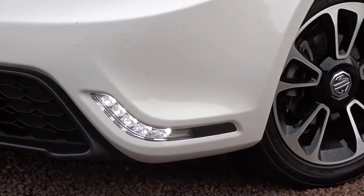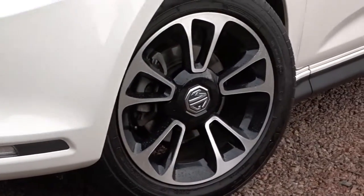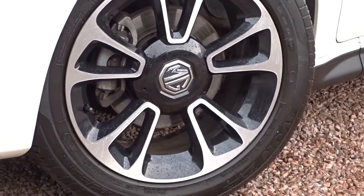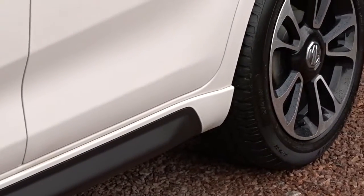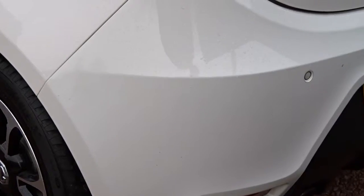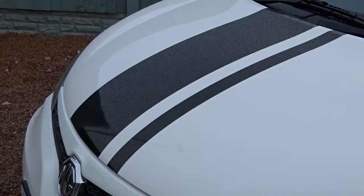It comes with many features including LED daytime running lamps built into the bumper assembly, really stylish diamond-cut multi-spoke alloy wheels, side skirts, an extended rear spoiler, and rear parking sensors.